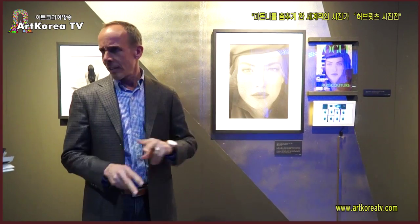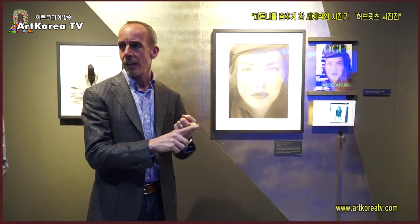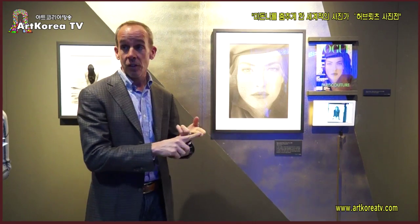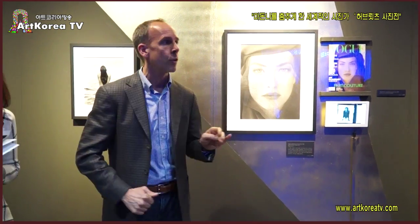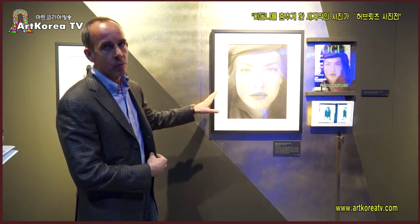This is section two. The exhibition has three sections: there's the portrait section, this is the fashion section, and then there are Herb's classical nudes. So I think this is a very strong example for people to look at.